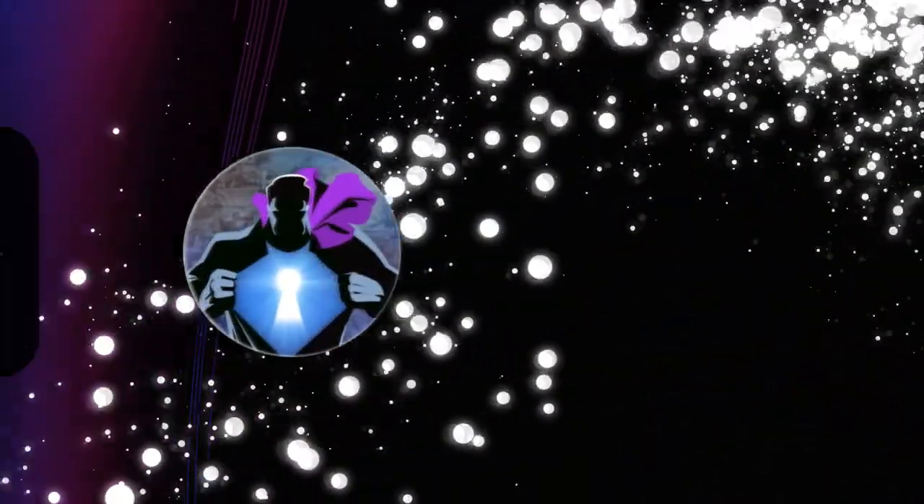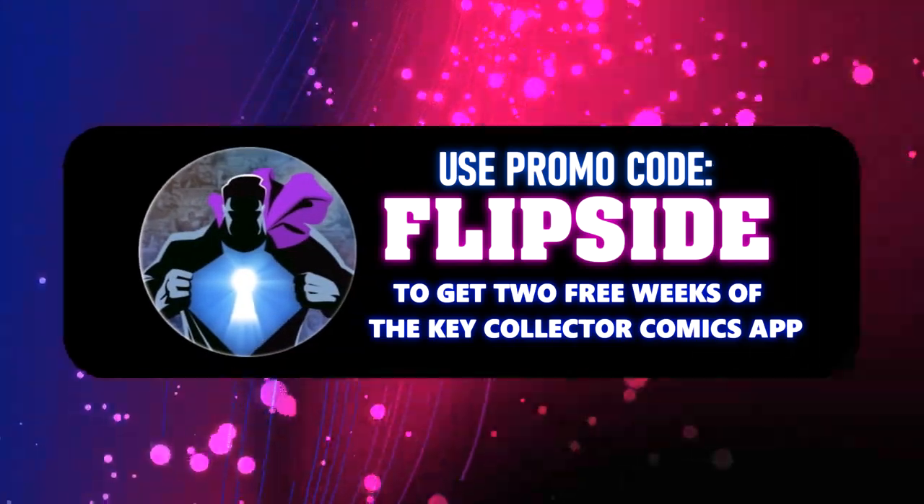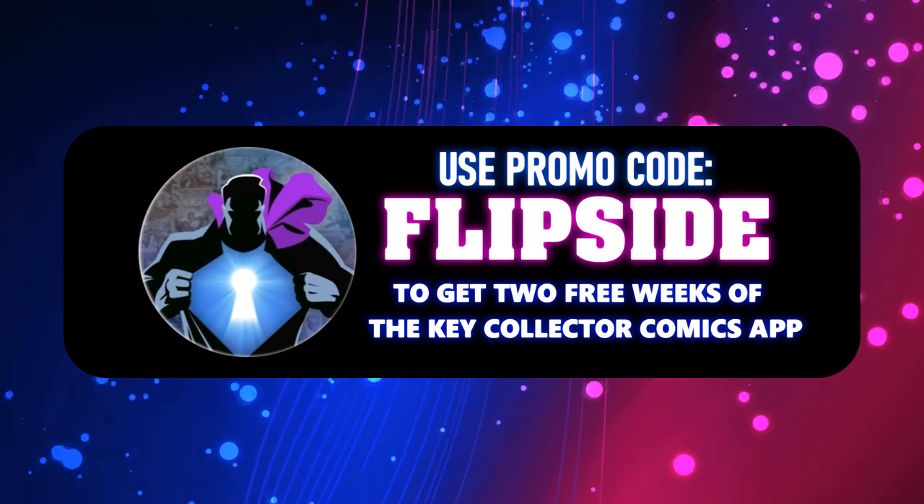Welcome to Tales from the Flipside. This is our ProSpec 10 list. Use our code FLIPSIDE for a two-week subscription on the Key Collector app. Let's go ahead and start our list at number 10.